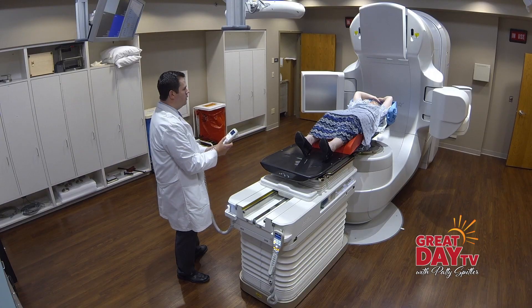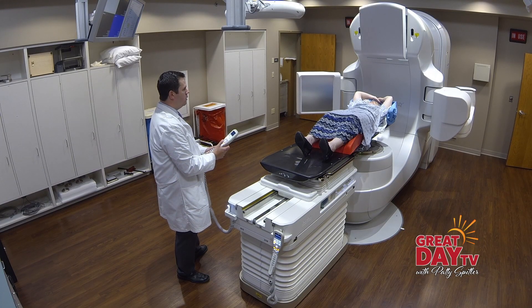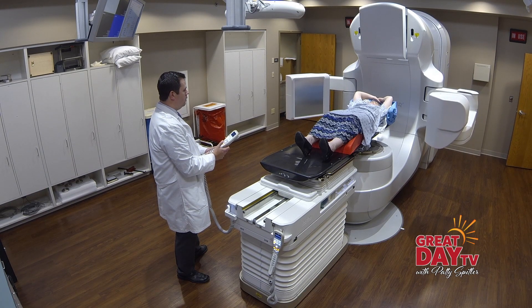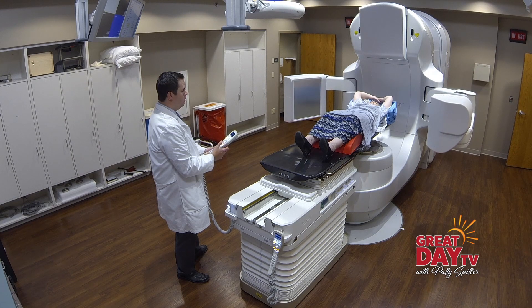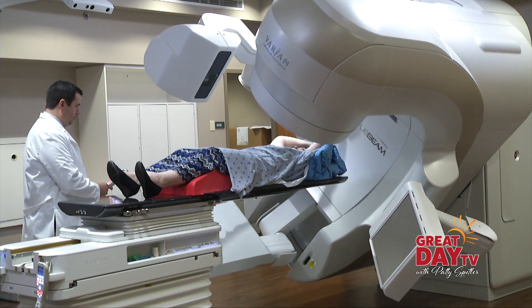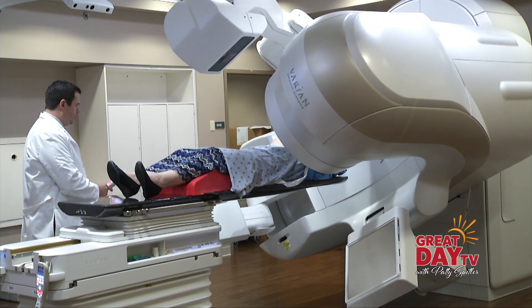We can very closely focus the radiation onto the tumor while sparing the normal healthy tissues that surround it. That's good for the patient because we want to ensure we're treating the cancer while minimizing the side effects that radiation can cause. Radiation is going to damage many different cells, and while the tumor responds better than healthy tissue, we are going to cause some damage.